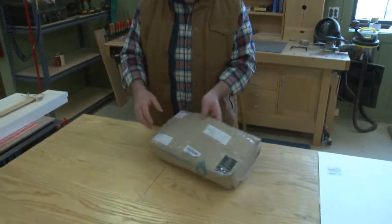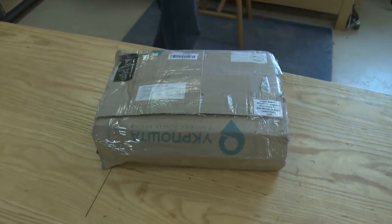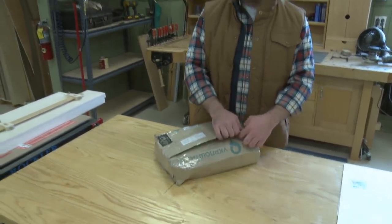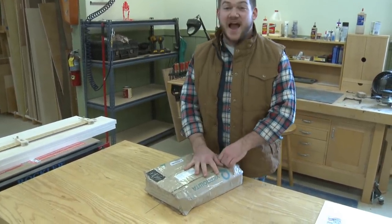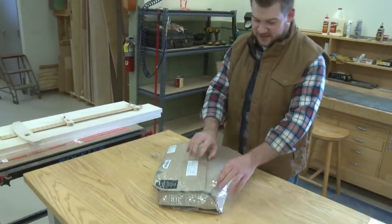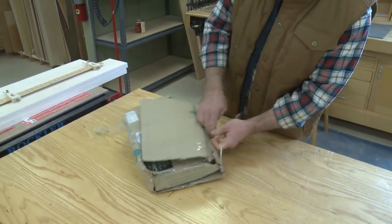This box just got dropped on my lap about ten minutes ago, which is funny because I was actually emailing the company asking about it since I hadn't seen the package come in. This is a shipment from Ukraine — it took about three weeks to get here. I just emailed them this morning. Let's do a little unboxing and see what's in here — I know what's in here, but I haven't seen them yet.